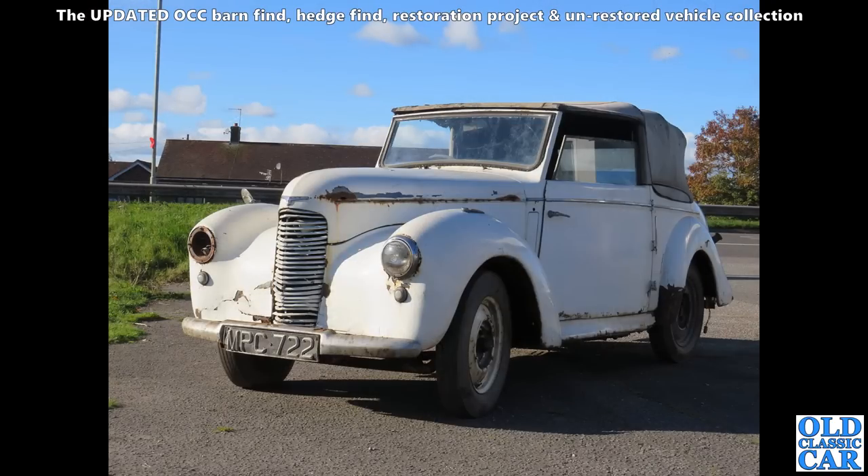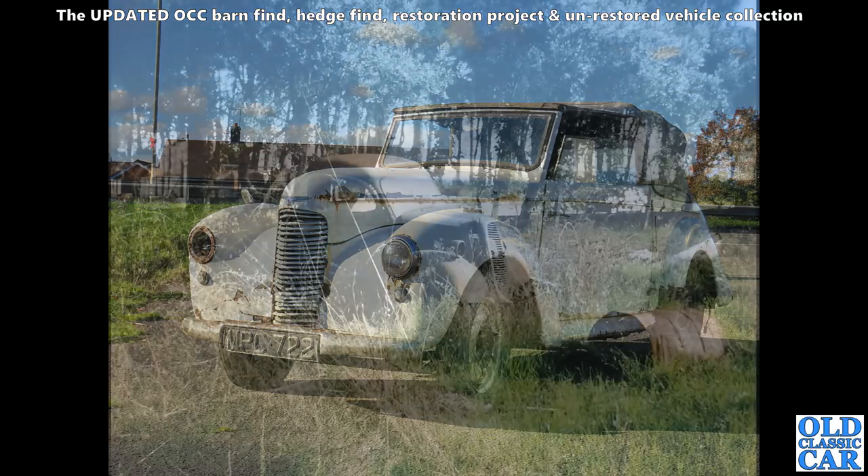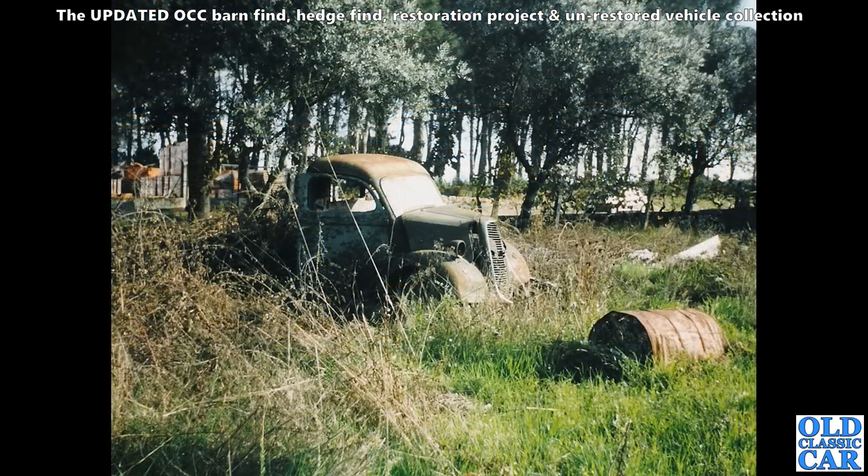Here, a Mark II Hillman Minx — just post-war, about 1947 or 1948. They only made this era of Minx for about a year, so the drophead coupé version of what was only a one-year model is quite a rare thing now.